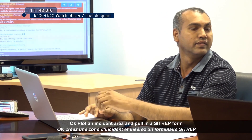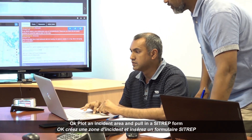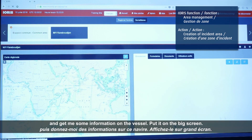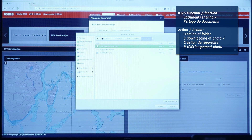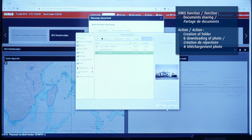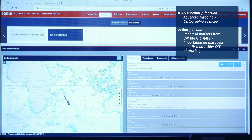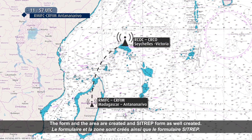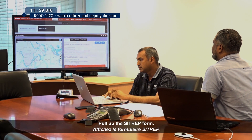Do you have an alert of a suspected vessel from Madagascar? Plot an incident area and pull in a CITRATE form and get me some information on the vessels — put it on the big screen. The area is created and the CITRATE form is as well created. Pull up the CITRATE form.